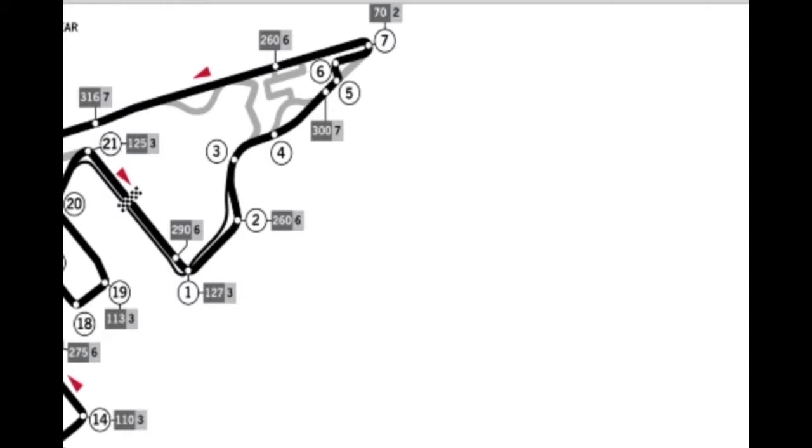Yeah, there it is — Abu Dhabi — and that is all the tracks we're going to be covering, all taking place in Formula One. It's a pretty wide calendar from March 15 all the way till the 29th of November.